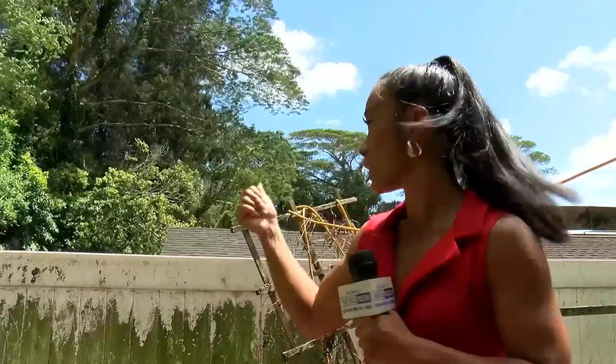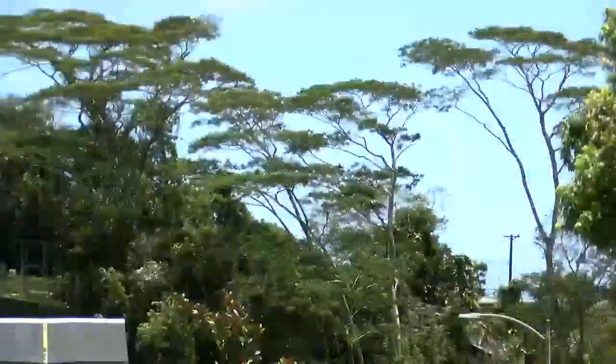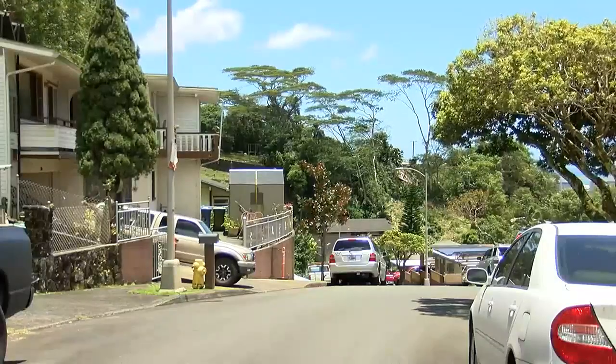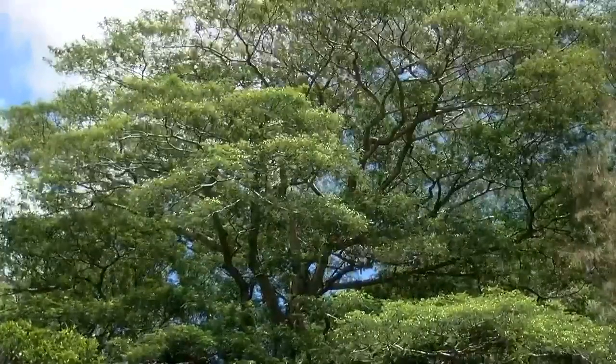Albizia trees pose a huge threat to native forests across the state, and they're also safety hazards. Jelani Martinez has more from residents dealing with those invasive species. Albizia trees have large, brittle branches. This one in Kalihi Valley has branches hanging over homes, which worries residents, especially when it's windy. They are a nuisance in many aspects. Albizia trees are extremely fast-growing and can reach up to 15 feet per year, and their large, fragile branches can drop at any time.